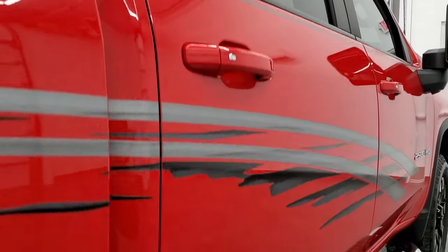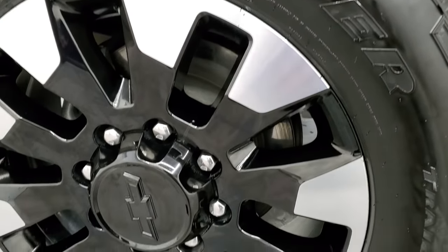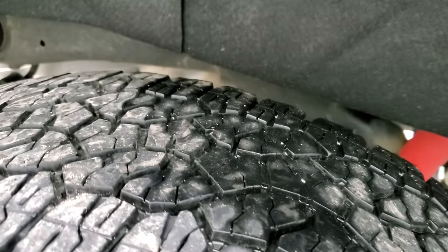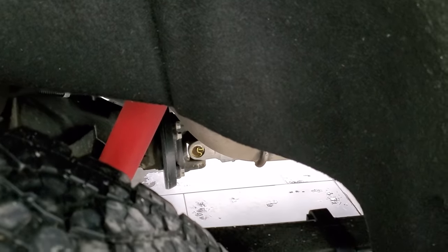And if this video helps you make that decision, let your salesman know that you saw the video, that it was helpful, and that Brett sent you. Back rim is in excellent shape as well, and the back tires have just as much tread as the front tires. Frame and underbody is in nice shape. You can see you get the felt wheel well liners here, which keeps your frame and underbody looking good.